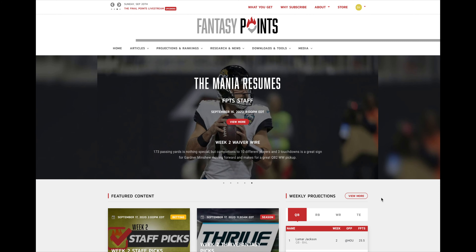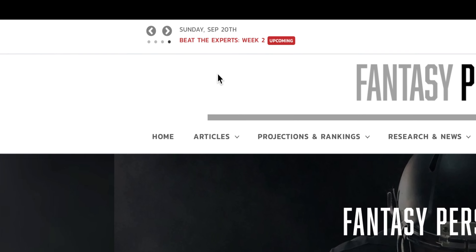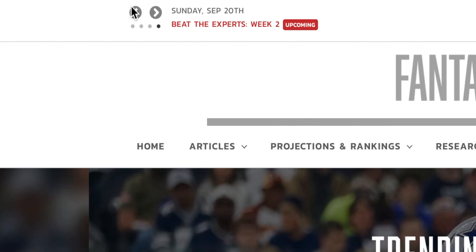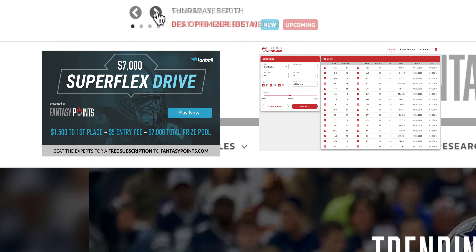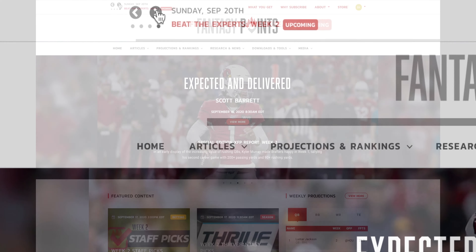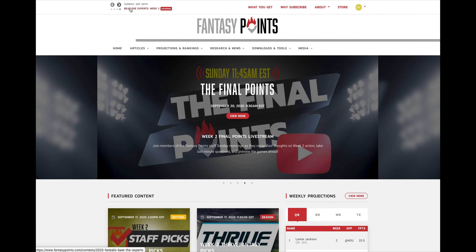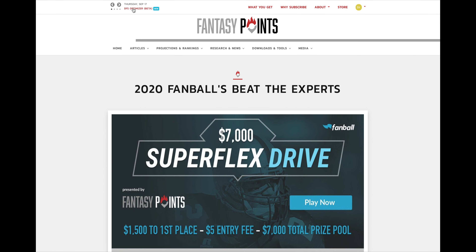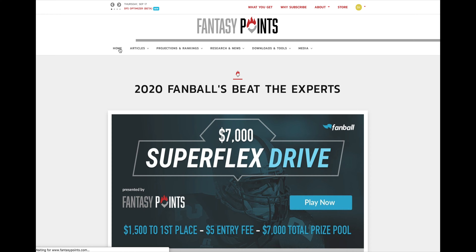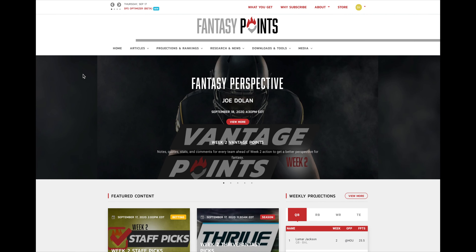The first thing I wanted to point out is our notifications feature in the top left-hand corner. This gives you any notable updates, upcoming events, live streams, and all that — anything from launching of a tool, to projections updates, to a live stream announcement, to contests we release. Each notification has live links, so clicking the 'Beat the Experts' notification will take you right to the page for our Week 2 Super Flex Drive contest sponsored by Fanball and NFFC.